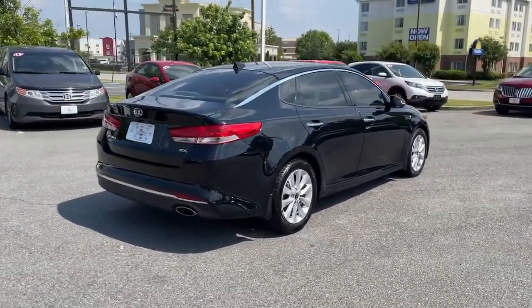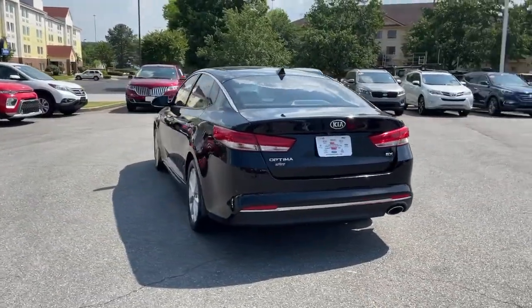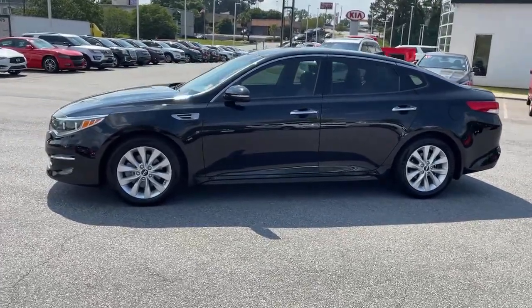This family-friendly midsize sedan creates a serenely spacious environment while giving you all the advantages of driver assist tech, infotainment, and modern connectivity. These are just some of the great options this vehicle comes with.